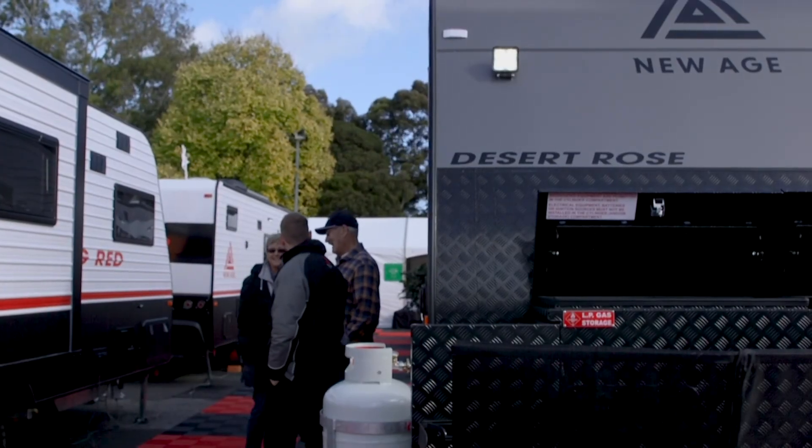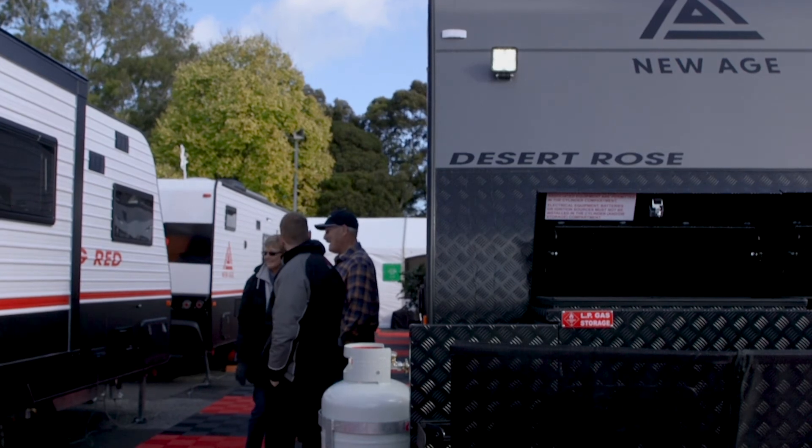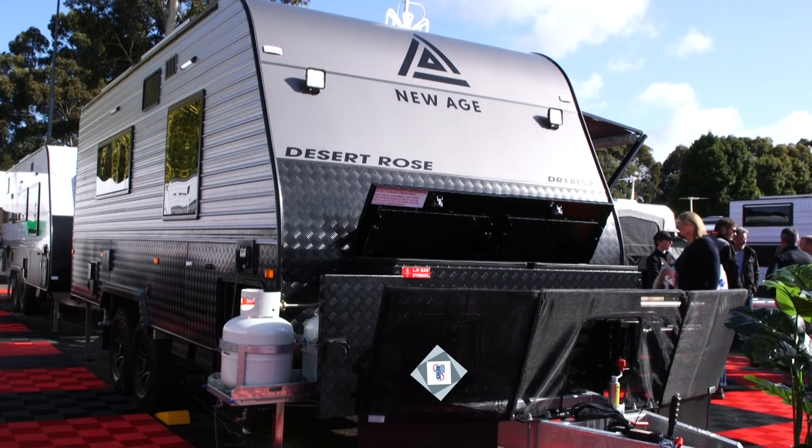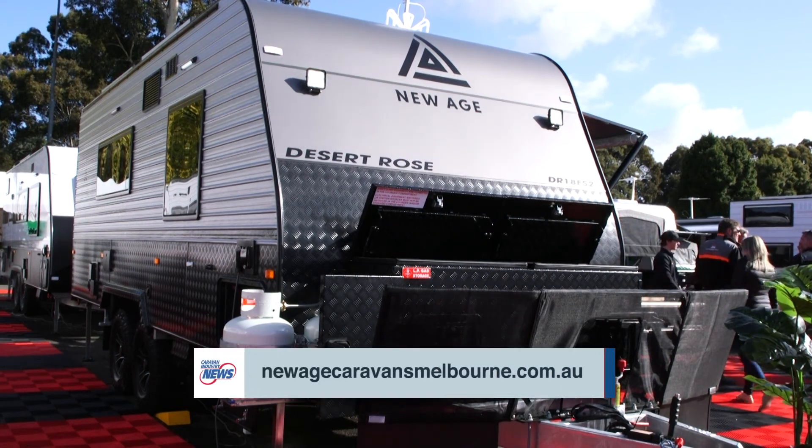So there you have it, the Desert Rose. A beautiful caravan, no doubt. And if you want to find out any more about this particular van or any of the vans in the New Age range, where should we head? We've got caravan dealerships all over the country, but head down to newagecaravansmelbourne.com.au and we'll be able to help you out. Fantastic!